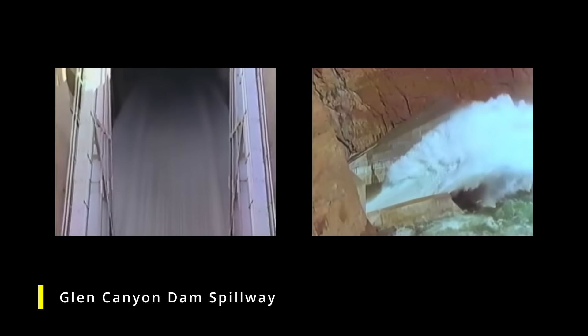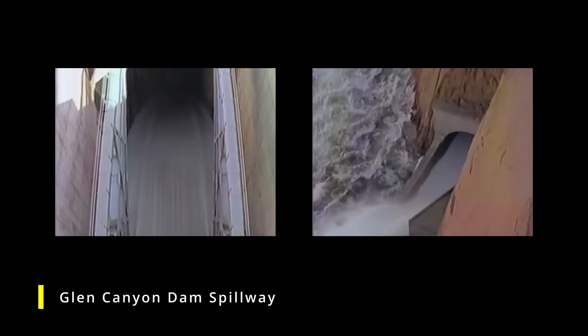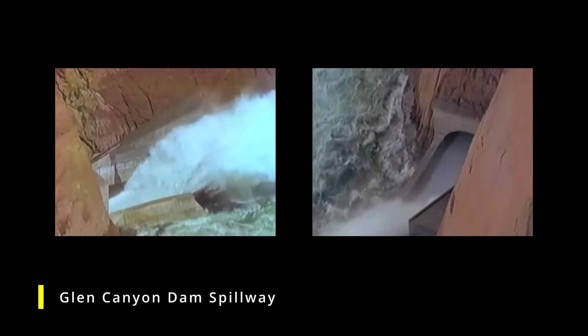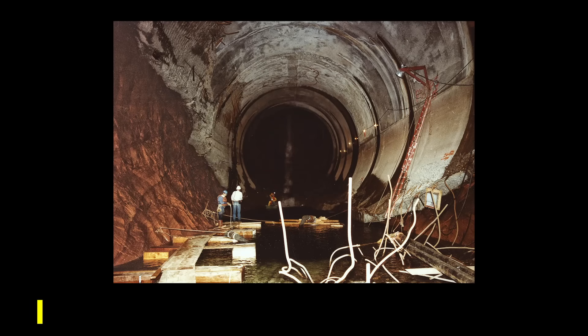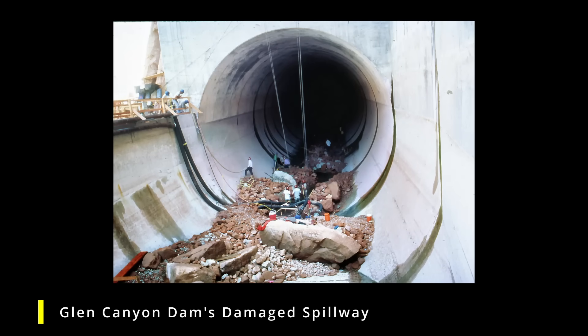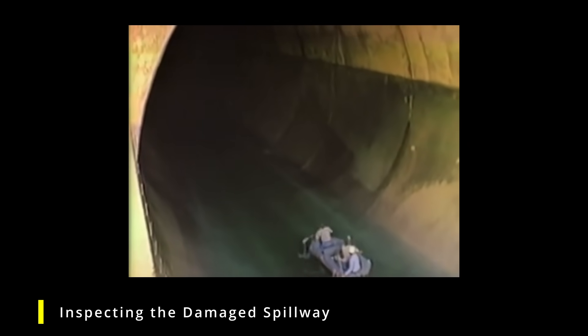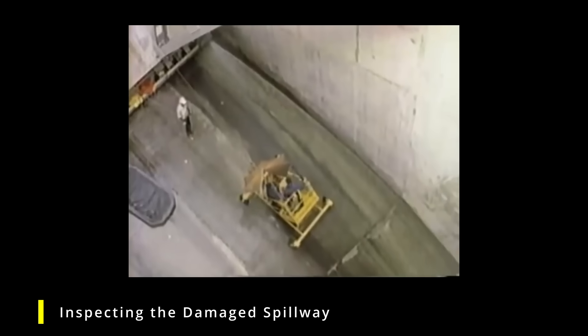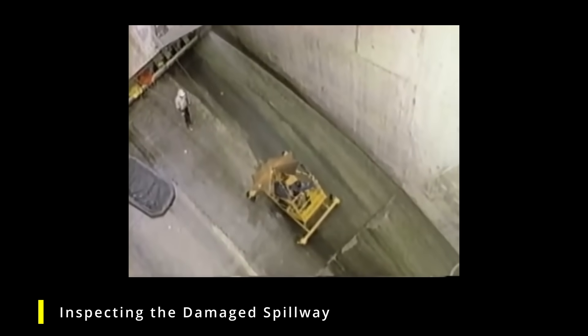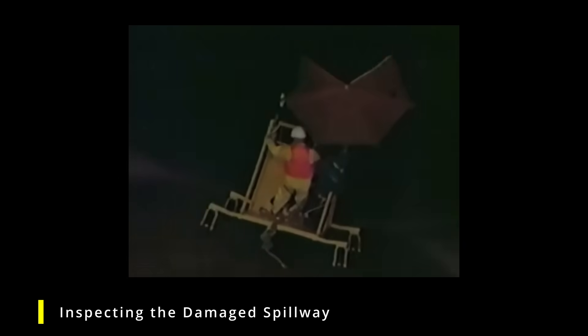To prevent overtopping, the dam spillways were opened to release the water. However, this was the first time the spillways had been used at such capacity since the dam's completion. The massive flow caused unexpected erosion called cavitation. After the crisis, extensive repairs and modifications to the spillways were required, costing hundreds of millions of dollars. The 1983 event was a wake-up call that led to a re-evaluation of spillway design and reservoir management practices not just at Glen Canyon Dam, but at all dams across the United States.